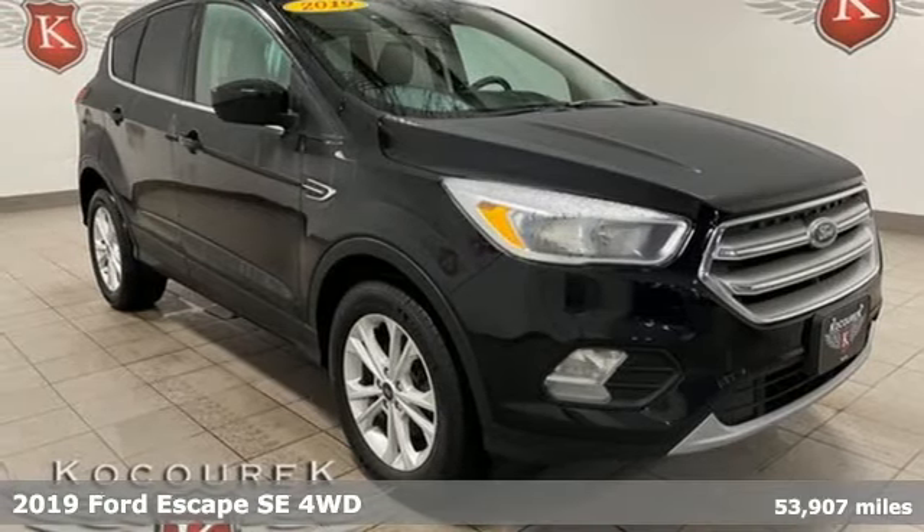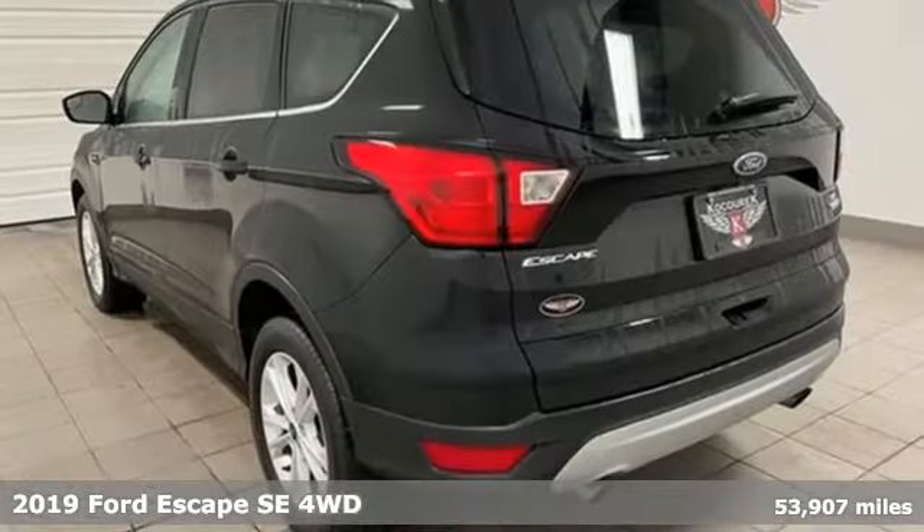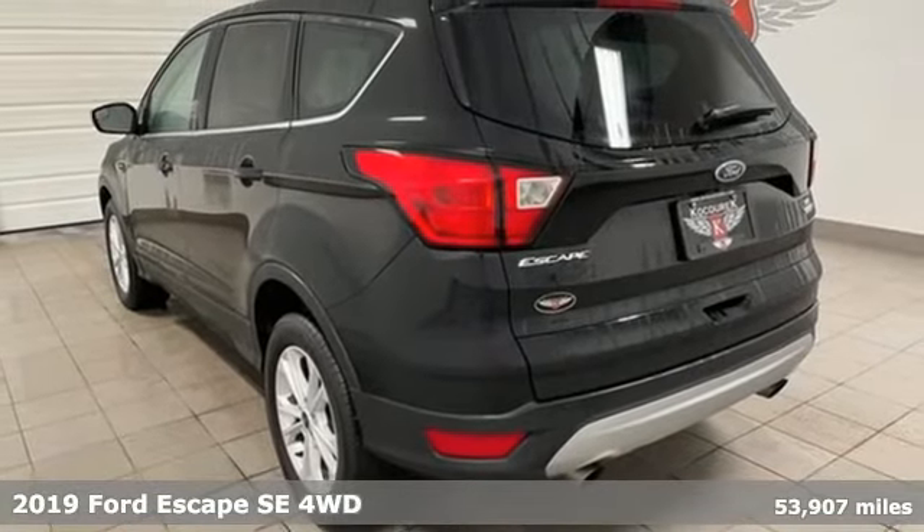It's a 2019 Ford Escape. Ford, where tradition meets innovation. It comes with all the amenities you need.